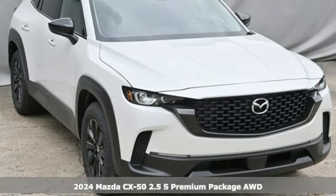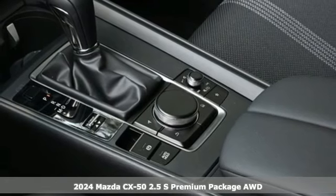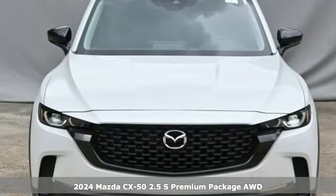It's a new 2024 Mazda CX-50. With Mazda, driving's what matters most. And with features like these, every drive's a pleasure.